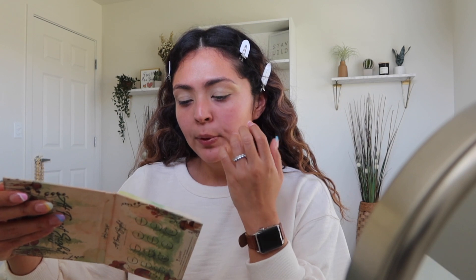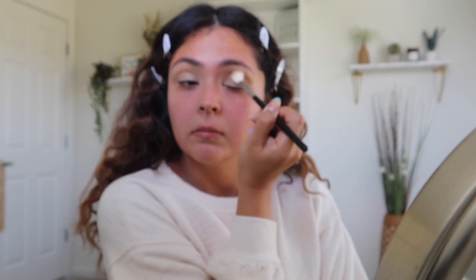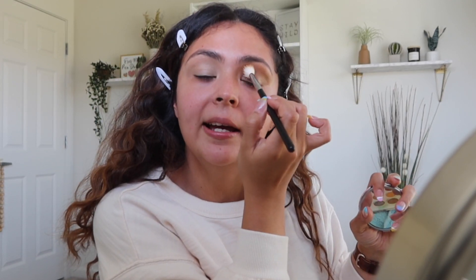I'm starting off with Puff Ball applied on the crease, also bringing it up at the corner to create that lifted effect. I have very small eyes and I'm putting the shadow a little above my natural crease. If you have hooded eyes or very small eyes, my advice is to create a fake crease by applying eyeshadow above the natural crease — that way when you cut it out, you have a new crease.